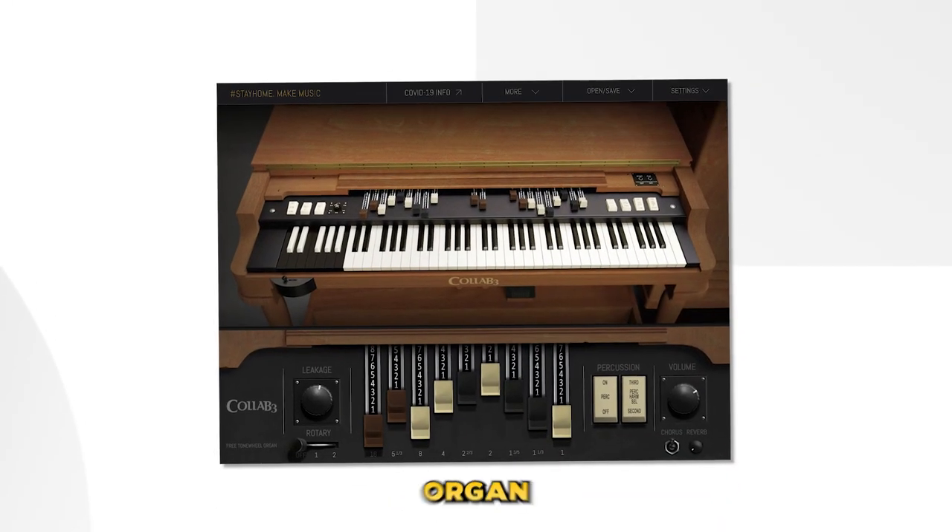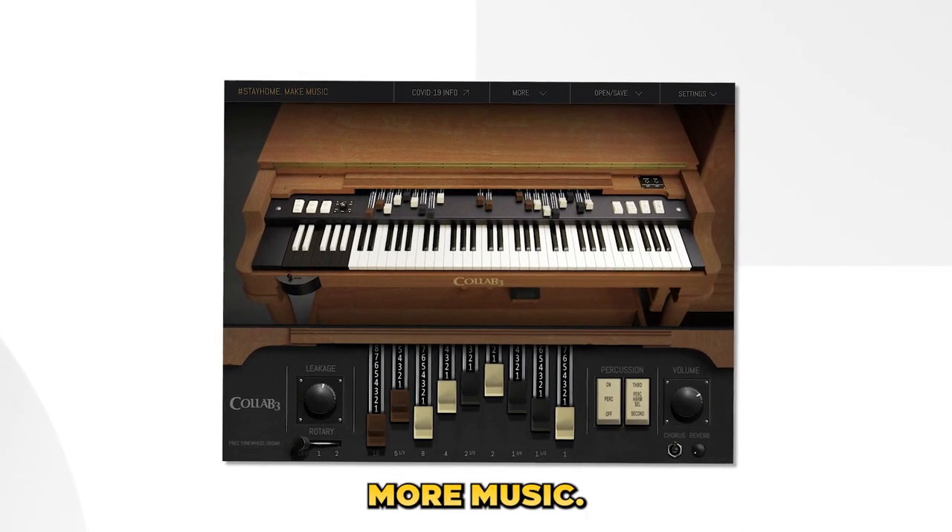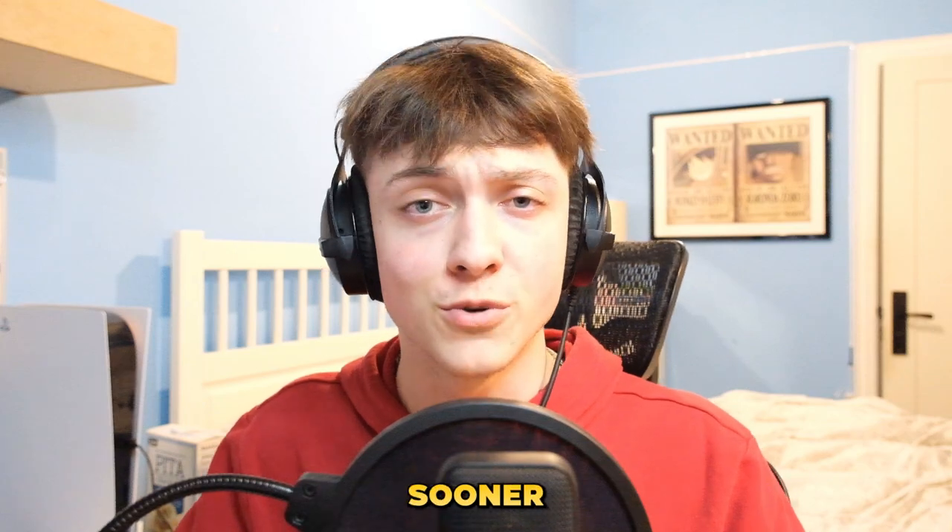Next up at number 4, we got Collab 3. Collab 3 is a vintage organ plugin that was released during the 2020 quarantine to encourage people to stay home and make more music. I wish I would have found this plugin sooner, because it's amazing.